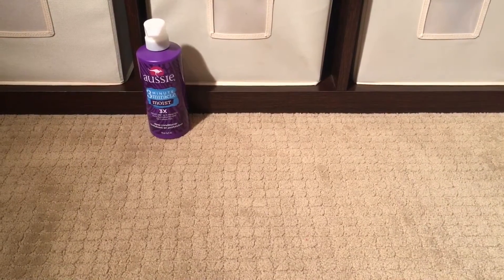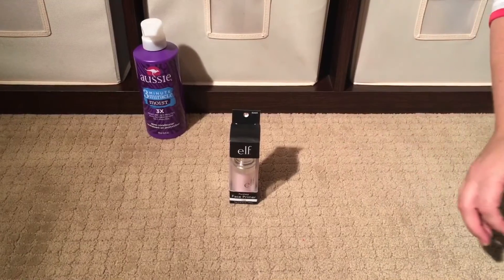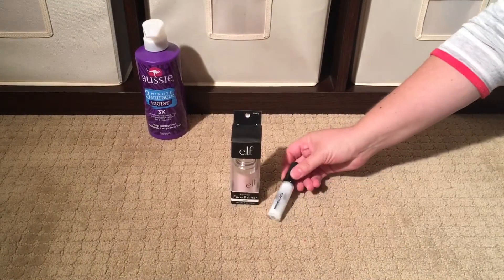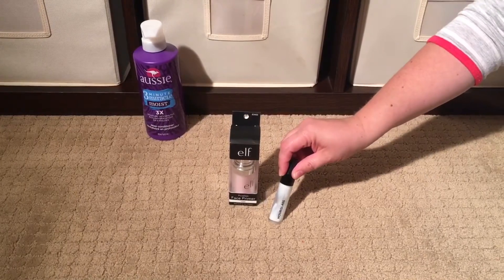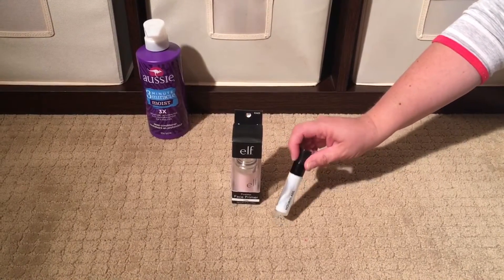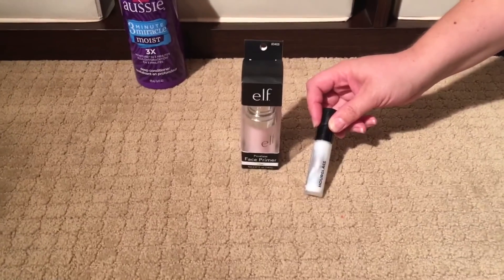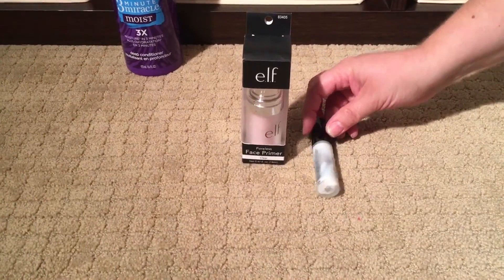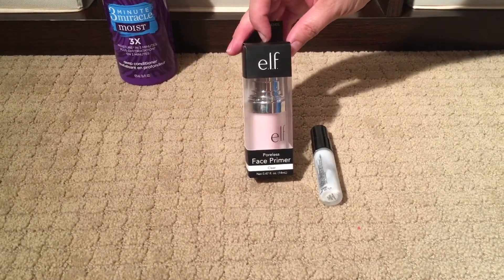Along that same line, I bought an e.l.f. primer. This is my favorite primer by Hourglass, and it is like a $60 primer — $45 or $60 for a full size. And this little teeny thing is $18. A bunch of people have been talking about the e.l.f. brand, and this was like $5.